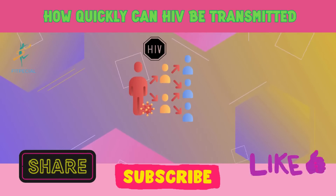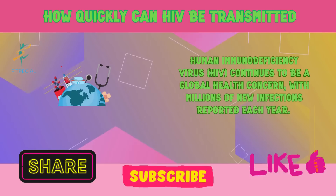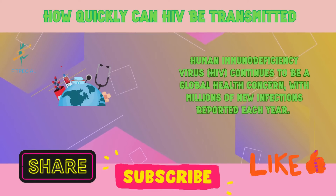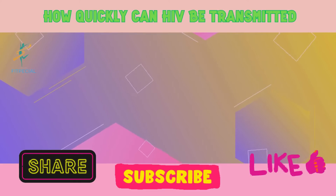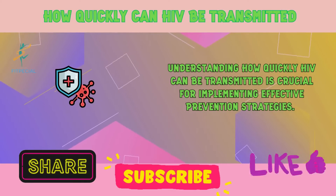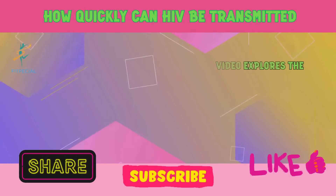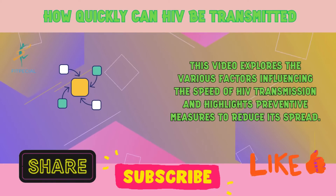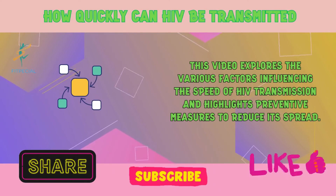How quickly can HIV be transmitted? Human immunodeficiency virus, HIV, continues to be a global health concern, with millions of new infections reported each year. Understanding how quickly HIV can be transmitted is crucial for implementing effective prevention strategies. This video explores the various factors influencing the speed of HIV transmission and highlights preventive measures to reduce its spread.